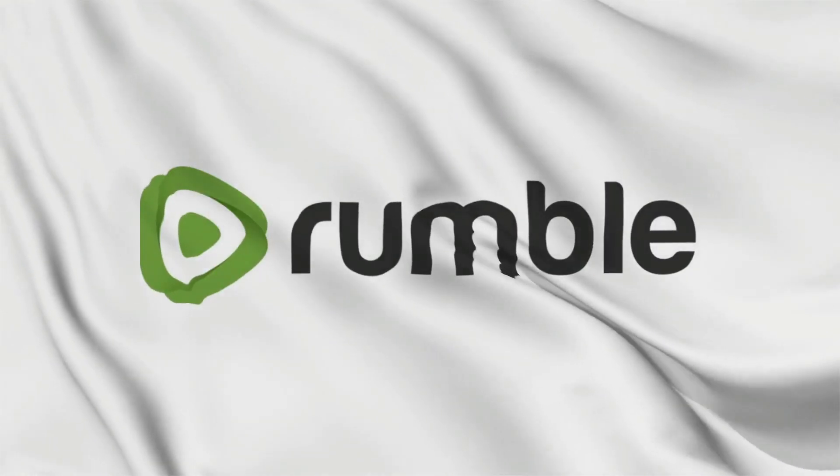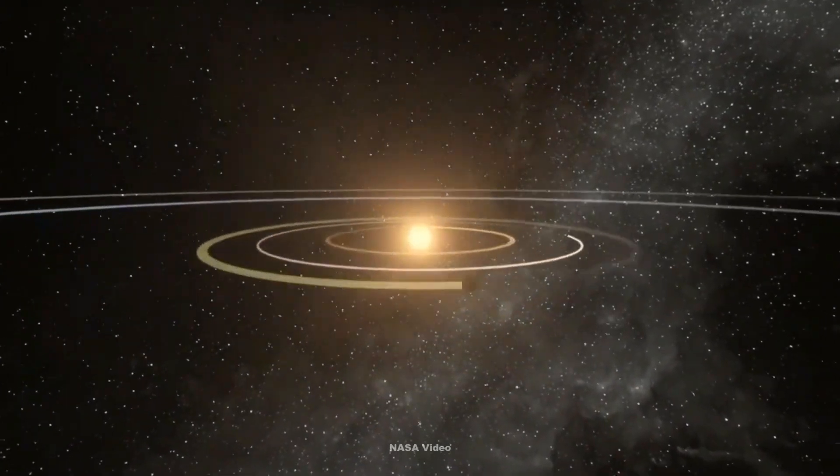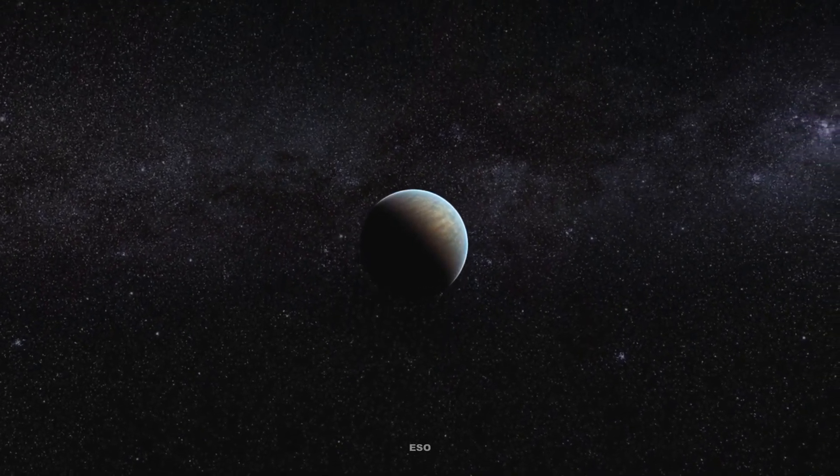Hey, space enthusiasts! Welcome back to my channel. Today, we're diving into the fascinating world of exoplanets, specifically one that has captured our imagination: Kepler-62f. Let's kick things off with a quick overview.